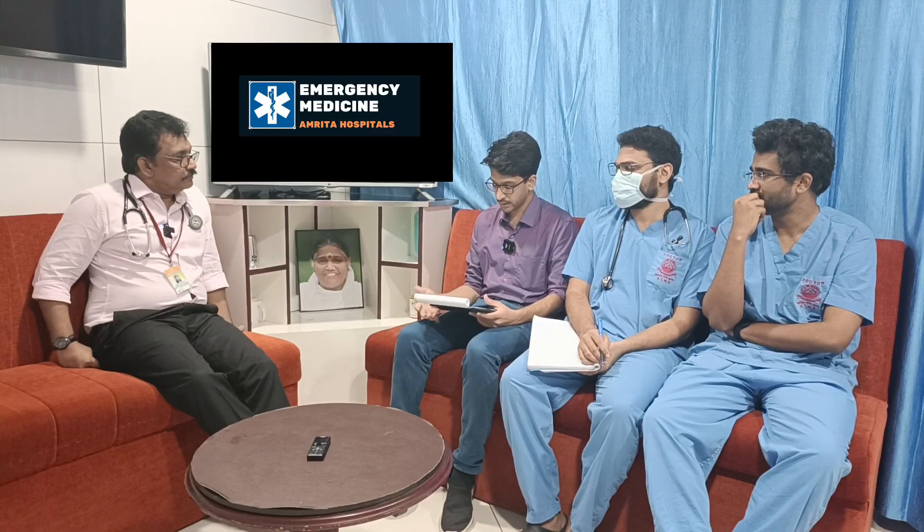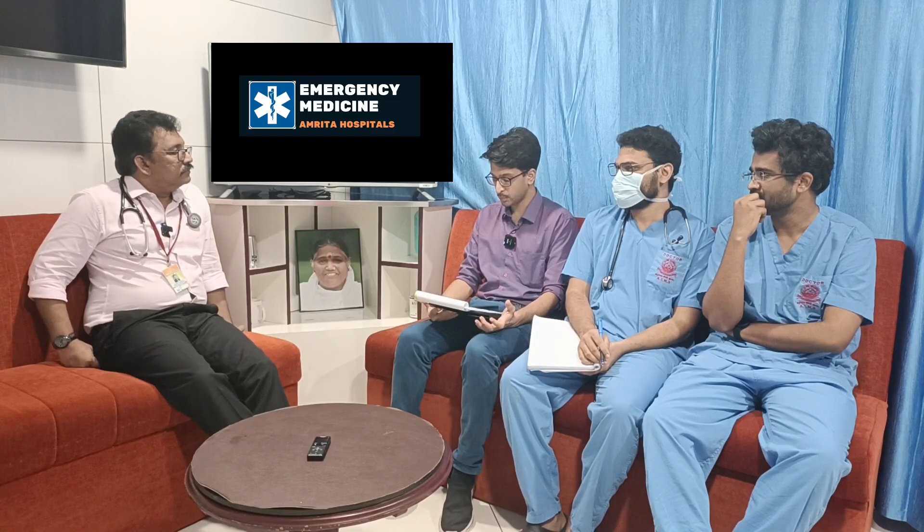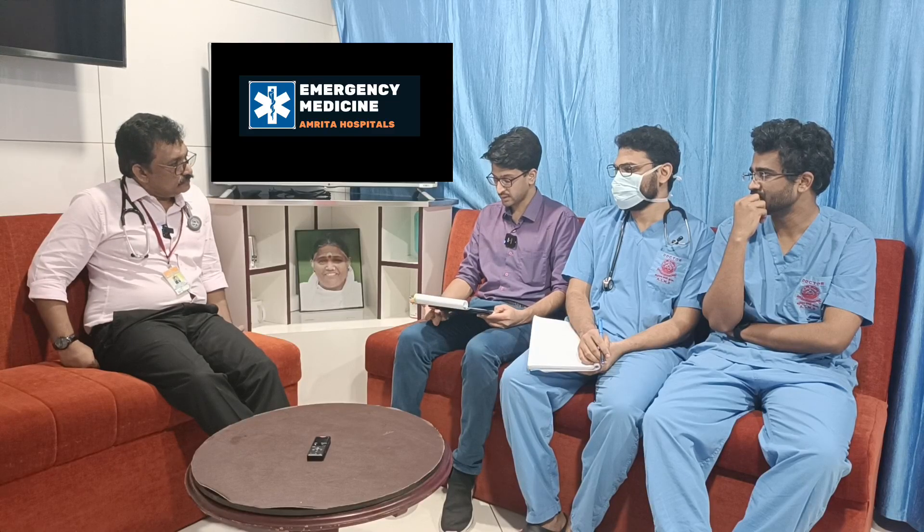In circulation, BP was 120/80 and pulse rate was 74 per minute. Disability: GCS E4V5M6, pupils 2.5mm bilaterally reacting. Exposure: patient was afebrile and GRBS was 178 mg/dL. In the primary survey, the main issue was breathing with SpO2 at 94%, so nasal prongs at 4 liters per minute were applied.